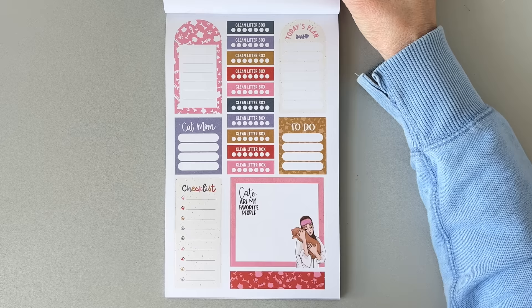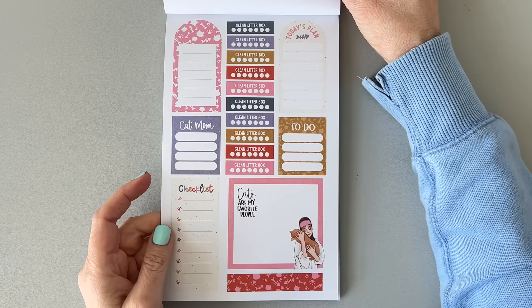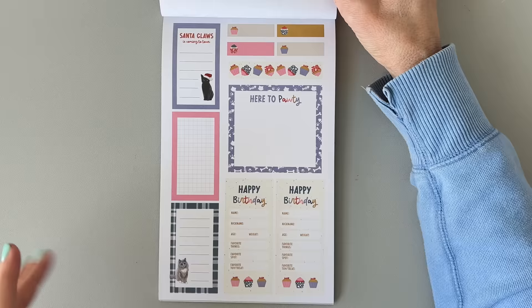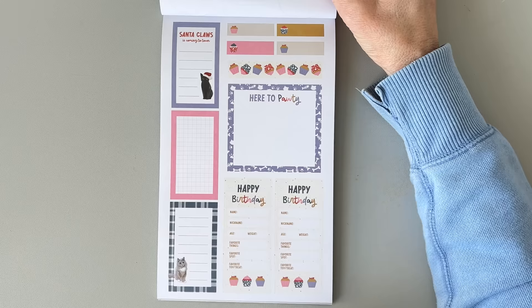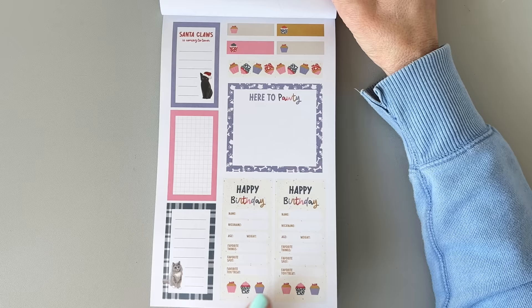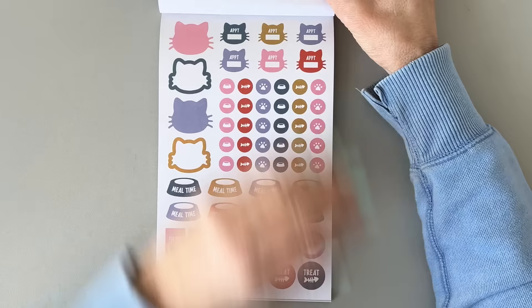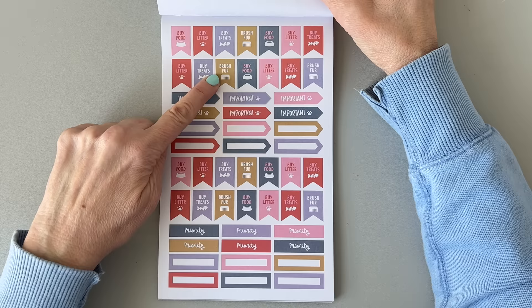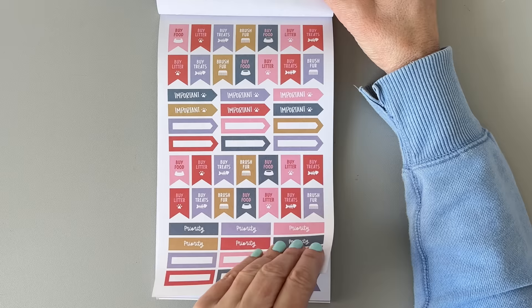I don't forget to clean my litter box, but it's important to remember. 'Cats are my favorite people' — but cats aren't people. They're as important in my opinion though. There's a Santa Claus cat, a birthday sticker, and lots of little functional icons — feed your cat, medicate your cat, treat your cat, buy litter, buy treats, brush fur, buy food. I always forget to use these little icon stickers instead of just writing 'buy cat food' on my list. It would be so much cuter to use a sticker.